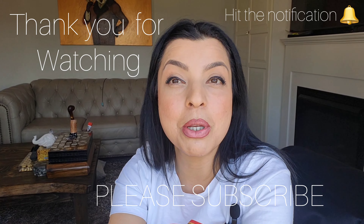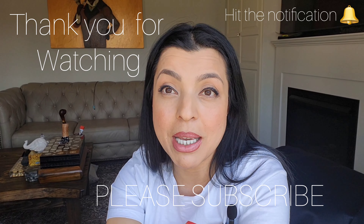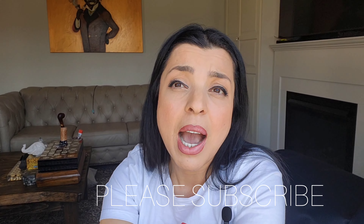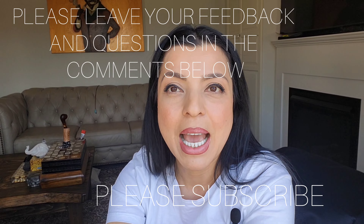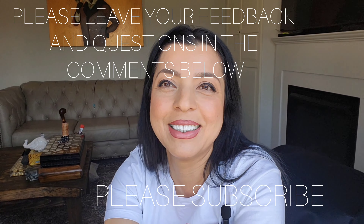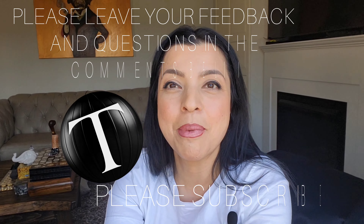If you enjoyed my video, please subscribe and hit the notification bell so you'll be notified when I upload. I'm trying my best to make my videos better and better each time. I'll take your suggestions and feedback — please leave a comment and help me grow on here. Thank you so much, have yourself a wonderful day. Bye bye!